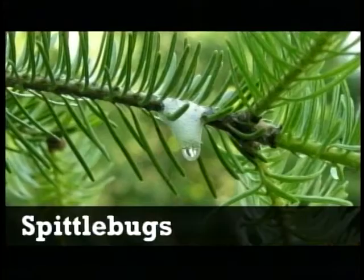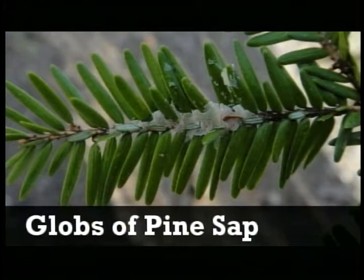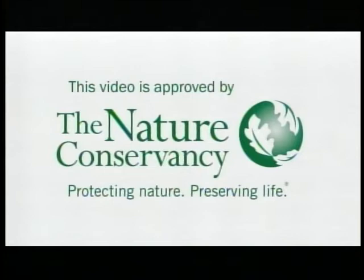There are a few things that may be confused with hemlock woolly adelgid egg sacs. Spittle bugs produce a bubbly white mass, but the texture is wet, not cottony like the adelgids. Globs of pine sap can be brownish white, but are smooth or sticky, not cottony. Finally, elongated hemlock scale is a pest which attaches to the needle, not the twig. If you think you have found hemlock woolly adelgid, please document and report your find to local authorities. Thank you for helping to protect our trees and forests.